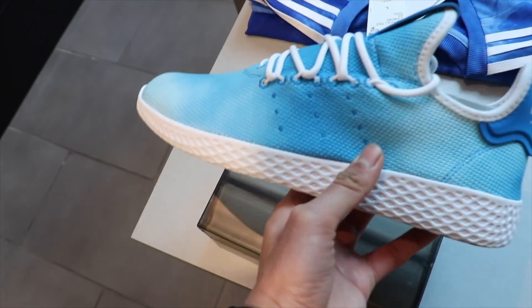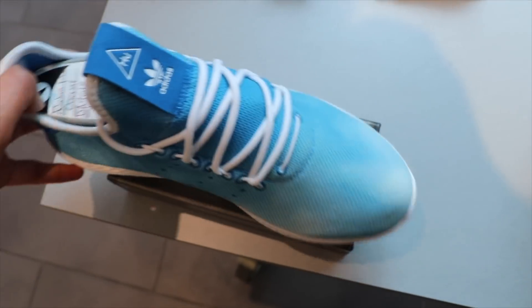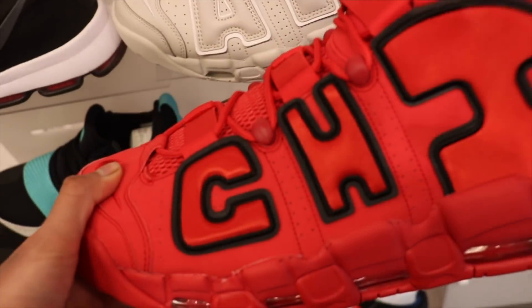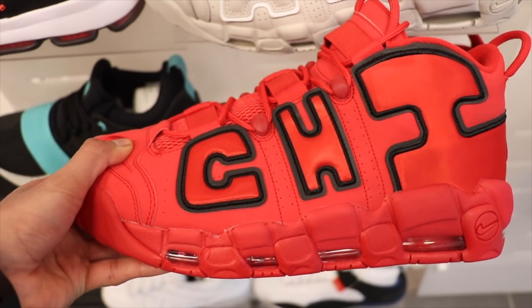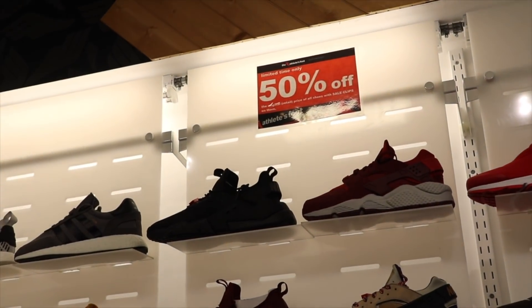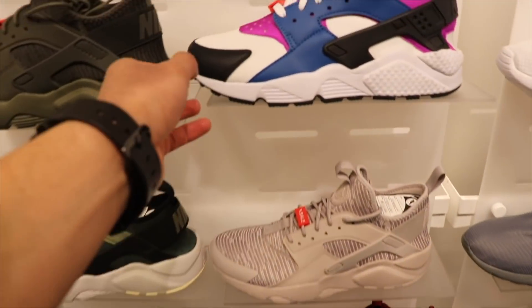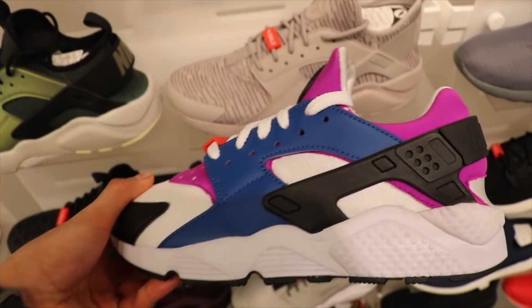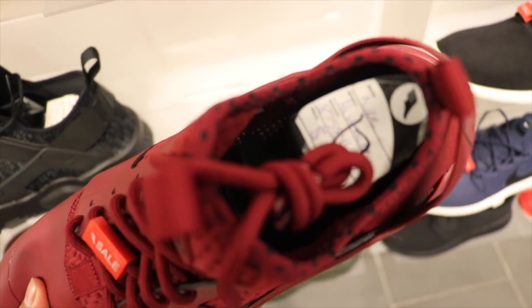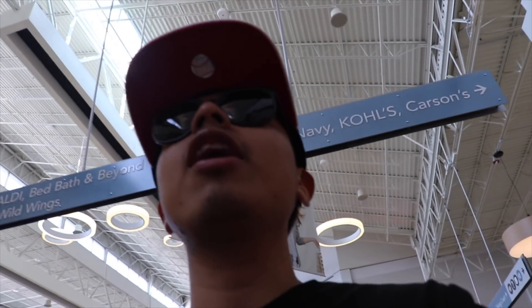All right guys, let's exit Champs Sports — they ain't have much, no luck. Foot Locker — nothing as well. We're about to go to Athletes Foot now, see what they got. These are the new For Reals, just dropped with like the holy theme — they got the blue and red colorway. Check these out — the Chil Tempos, first time seeing them, they look nice, all red. All shoes with silk clips, 50 percent off now. They got these nice Huaraches, $110 so $55. Also got these in like a Burgundy colorway, $130, 50 percent off — not bad.